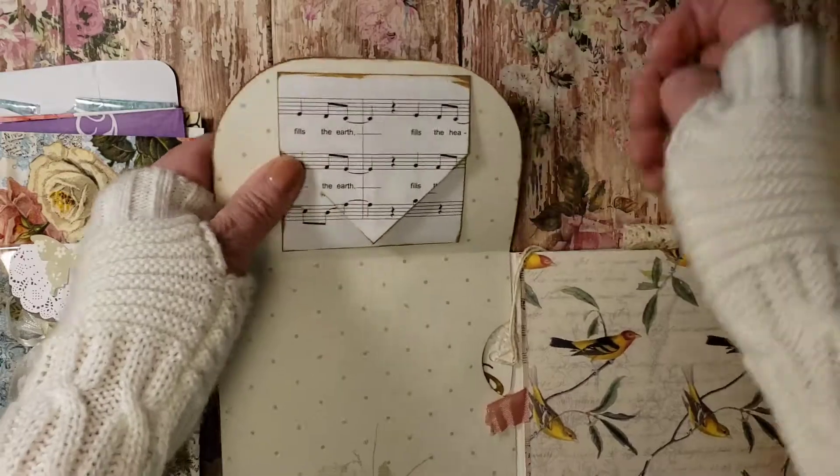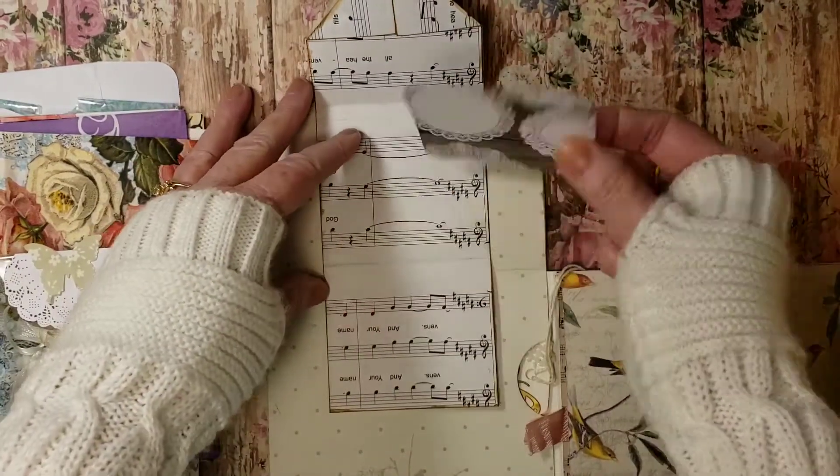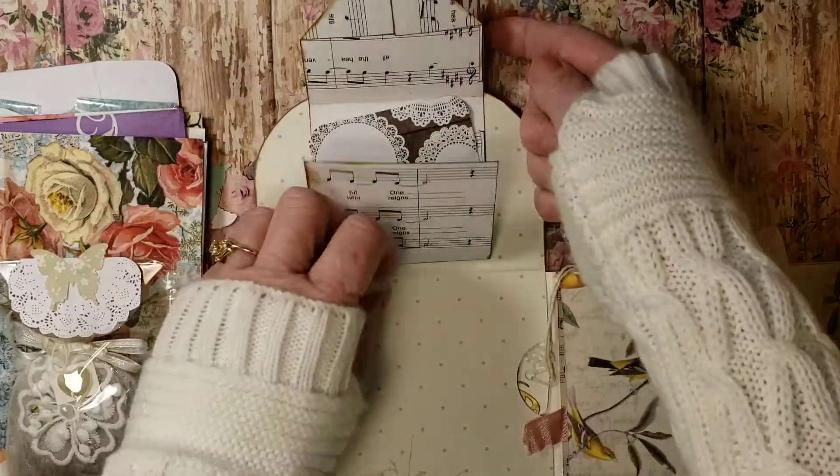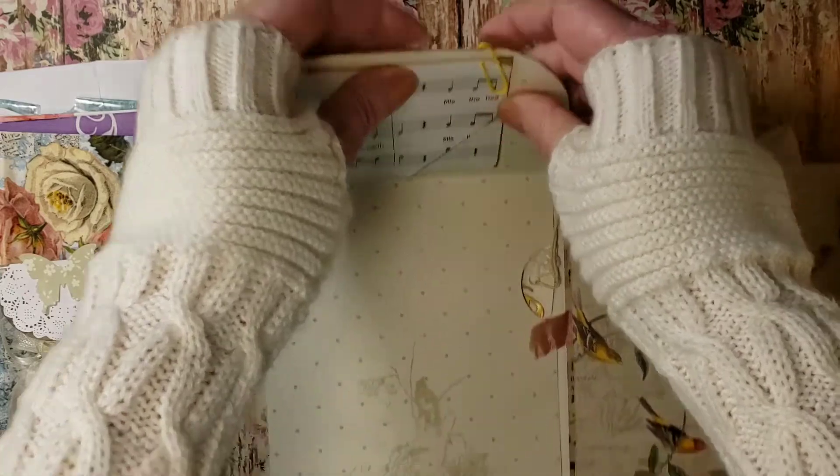And then you open this flap up, and look how cute. You can put a little paper in here, right in there. And then that closes up. So precious. A little flap.